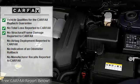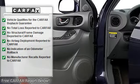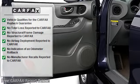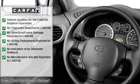Key features include heated mirrors, 4-wheel drive, premium sound system, aluminum wheels, privacy glass, keyless entry, child safety locks, alarm, and traction control.